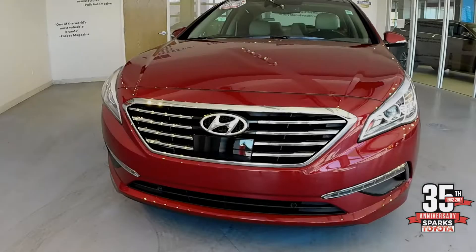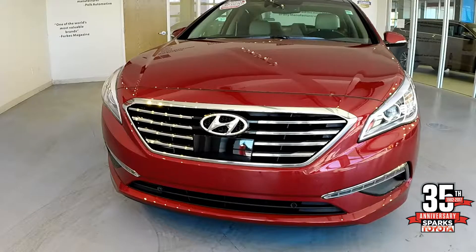This is the front of the Limited Sonata. You'll notice it has the LED daytime running lights, the halogen headlights, and the chrome bezel and grille.